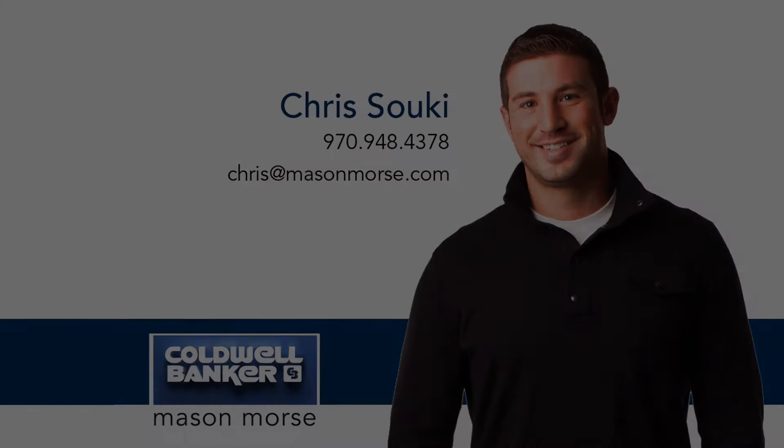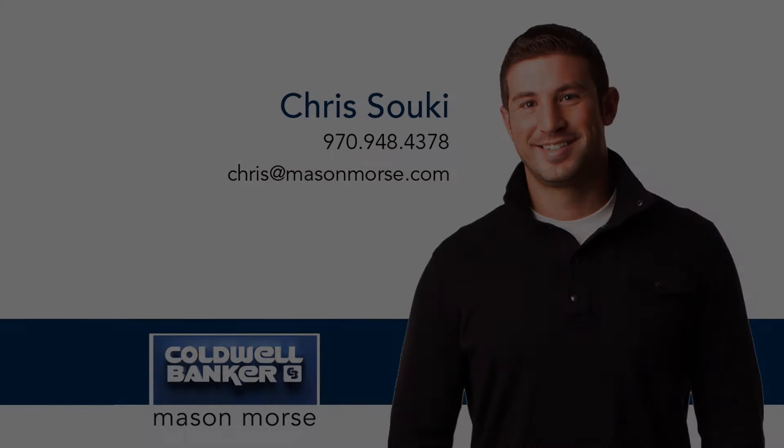For more information, contact Chris Suckey at Coldwell Banker Mason Morse, 970-948-4378.